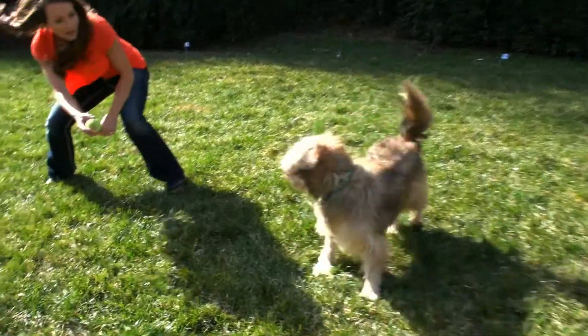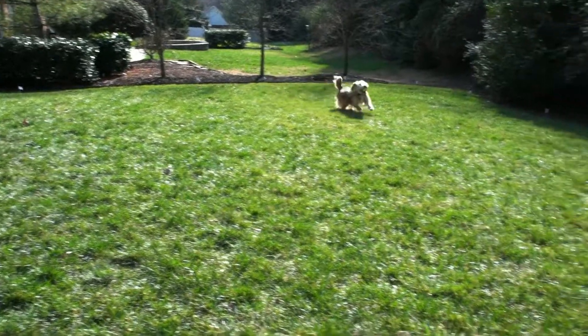You love giving your dog room to play, and giving more space with an in-ground fence is a great way to do so. Hi, I'm Rebecca, and I can't wait to tell you how you can give your dog even more space in his yard with a YardMax rechargeable in-ground fence system from PetSafe.